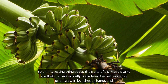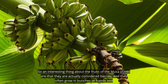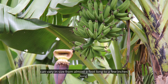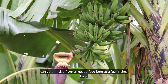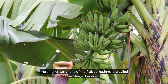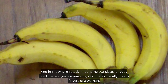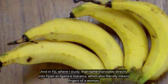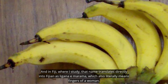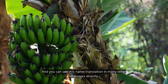An interesting thing about the fruits of the Musa plants is that they are actually considered berries, and they often grow in bunches or hands, and can vary in size from almost a foot long to a few inches long. The smaller variations of the fruit are sometimes called ladyfinger bananas. In Fiji, where I study, that name translates directly into Fijian as linganimarama, which also literally means fingers of a woman. You can see this name translation in many other languages directly.